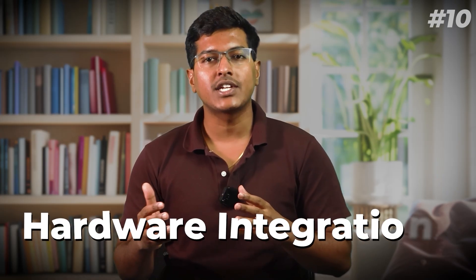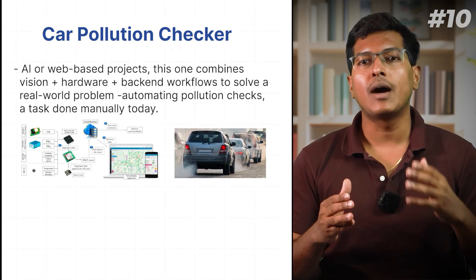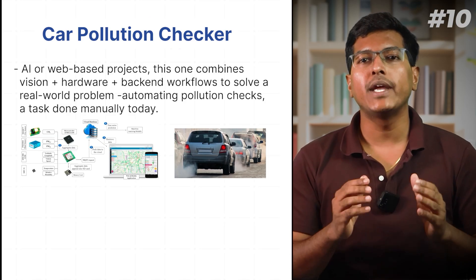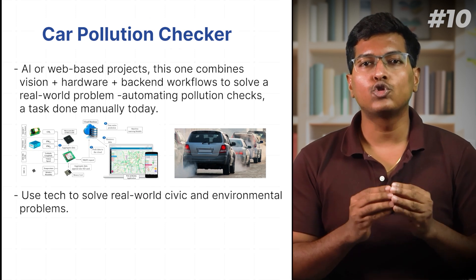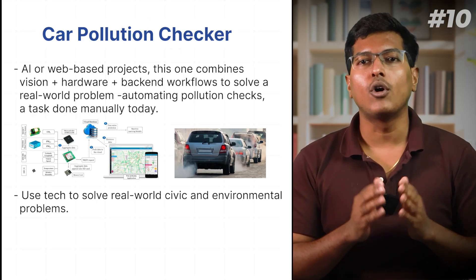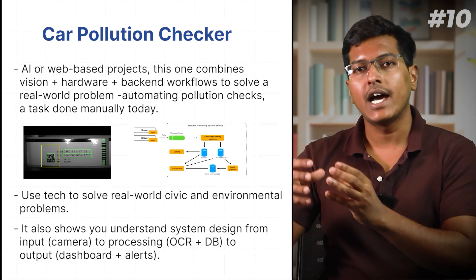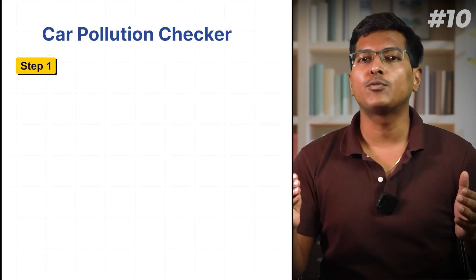Project 10: Car pollution checker. I also built this project, and it introduced me to computer vision, hardware integration, and real-time compliance systems. Unlike previous AI or web-based projects, this one combines vision, hardware, and backend workflow to solve a real problem — automating pollution checks, a task done manually today. This project proves you can use tech to solve real-life civic and environmental problems, which interviewers love. It shows you understand the full system from input (camera) to processing (OCR and database) to output (dashboarding and alerts).